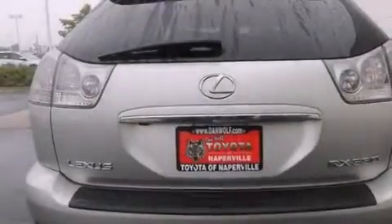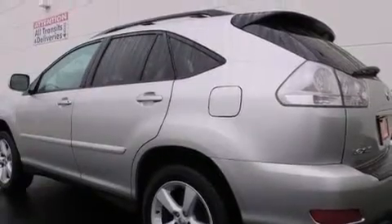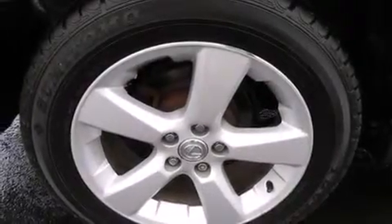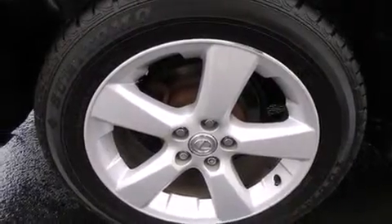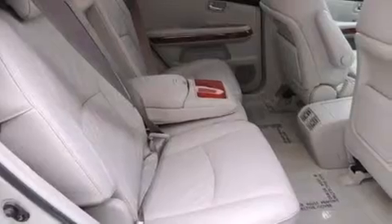The following features are also included: a split folding rear seat, cruise control, an auto-dimming rearview mirror, a CD player, a leather-wrapped steering wheel, a passenger-side vanity mirror, front side impact airbags, a HomeLink feature, a rear window defroster, and an automatic climate control system.